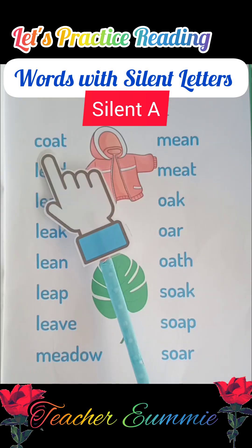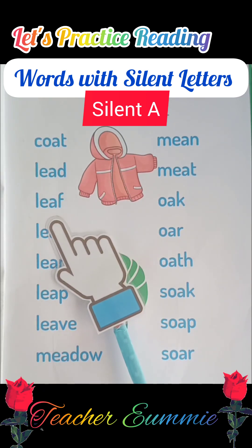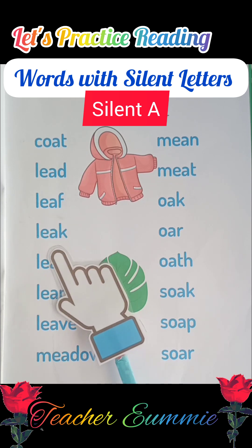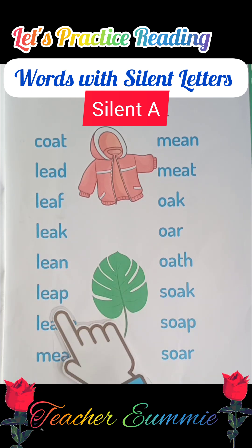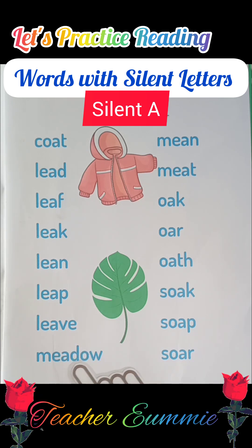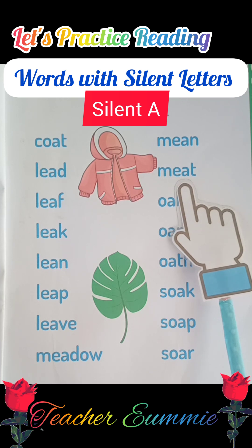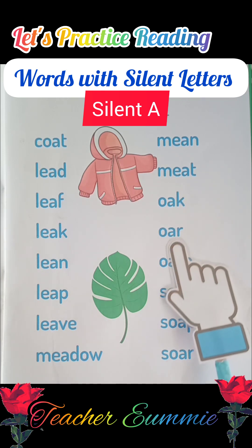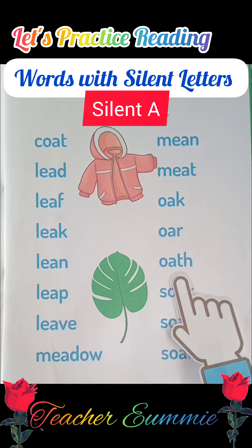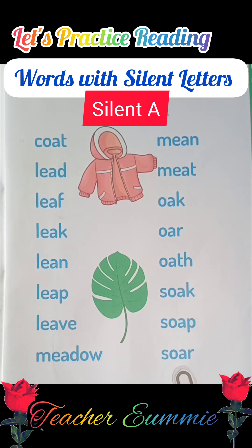Okay, let's read it again together. Coat, lead, leaf, leak, lean, lip, leave, meadow, mean, meat, oak, ore, oat, soak, soap, soar.